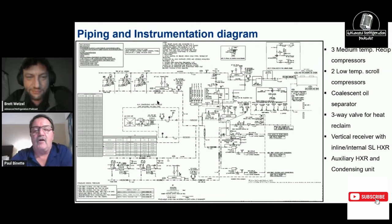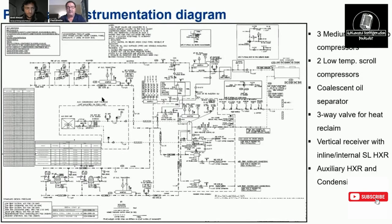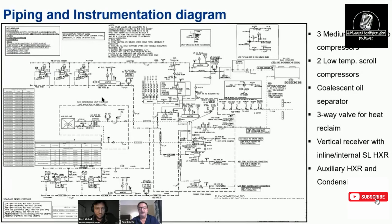Paul shows the PID diagrams used to assemble the racks. This particular booster rack is a 3-by-2 configuration: three medium-temp compressors and two low-temp scroll compressors. He clarifies that you can run a minus-five rack using only medium-temp compressors, but below minus-five you must have low-temp compressors — and you still need medium-temp compressors because it's a booster rack. Pushing directly from low-temp suction all the way to condensing pressure would send the compression ratio through the roof. Dorin has a compressor out that attempts this, but it's still a significant challenge.